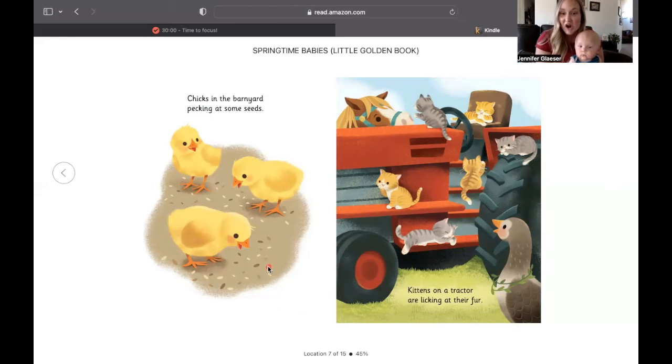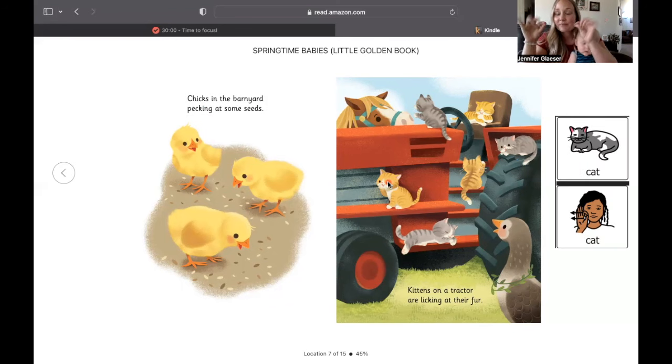Kittens on a tractor are licking at their fur. Here are the kitty cats. Who has a kitty at home? We can learn the sign for cat. You take your thumb and your pointer finger and put them together, and you put them by your face like whiskers. Cat.